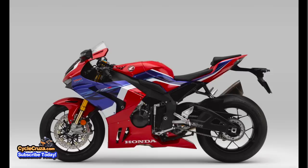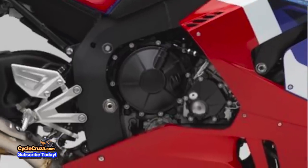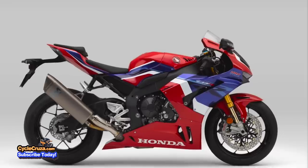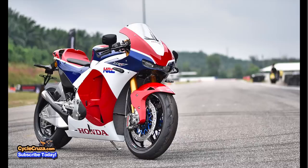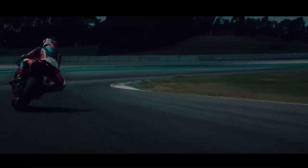This bike only comes in the HRC Tri-Color that you see here, but it is all new from top to bottom, including a brand new 999 cc liquid-cooled inline-4 engine with a 13-to-1 compression ratio and the same bore and stroke as the RC 213V championship race bike. It uses finger follower rocker arms, which reduces the inertia weight of the valve system by 75% compared to the shim and bucket system.